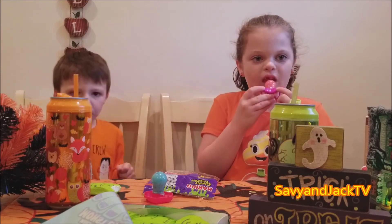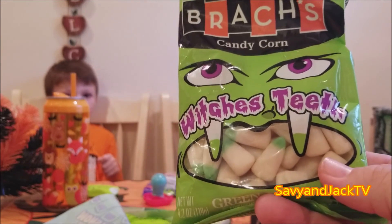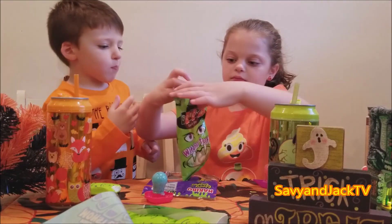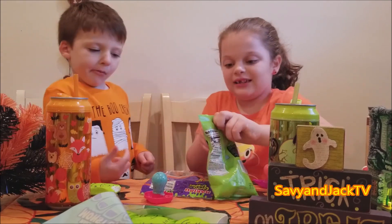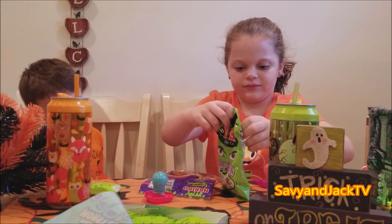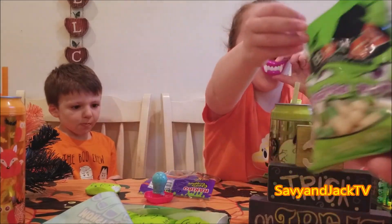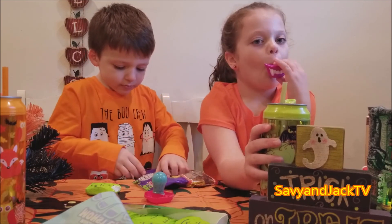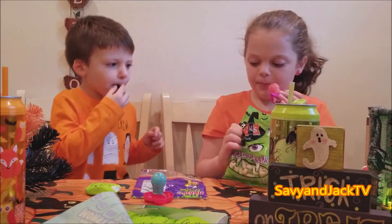I wonder what's next. This is called Witch's Teeth - candy corn. They sound good. Those look spooky - they're just candy corn though. They might taste a little different. It smells good. It smells kind of like green apple. They might be green apple flavor.